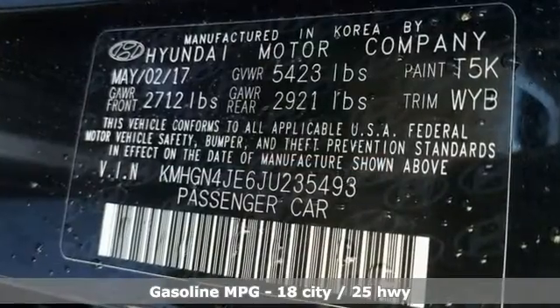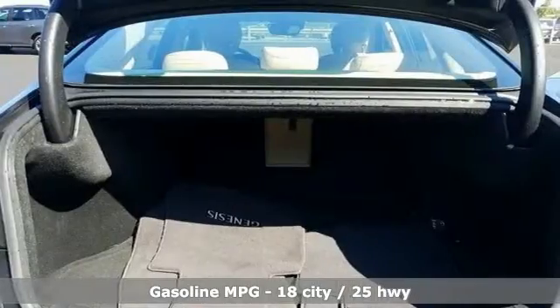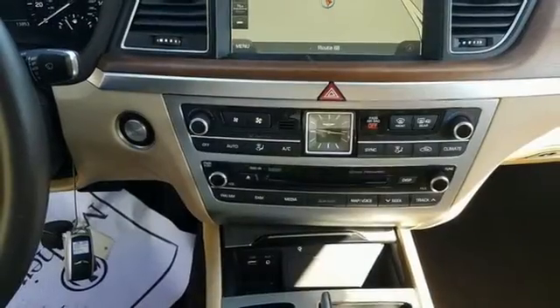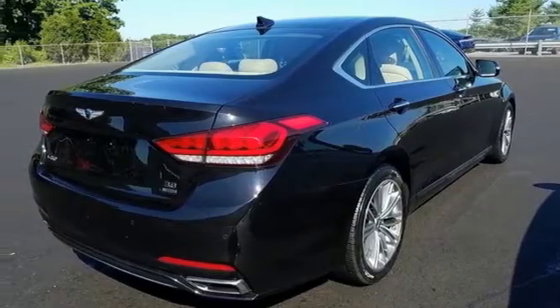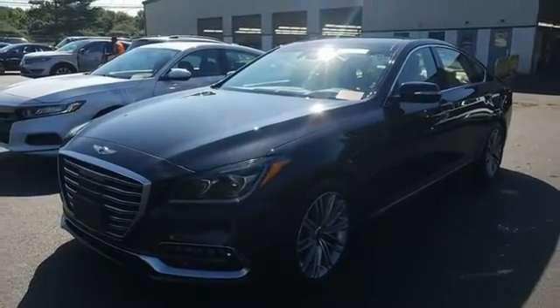Integrated navigation system, dual zone climate control, memory exterior door mirror settings, hands-free liftgate, V6 engine, four wheel drive, streaming audio, heated steering wheel, gas pressurized shocks, auto dimming rear view mirror, and heated and ventilated leather bucket seats.